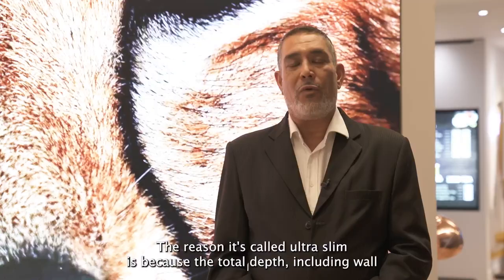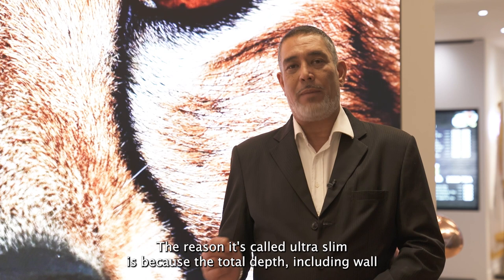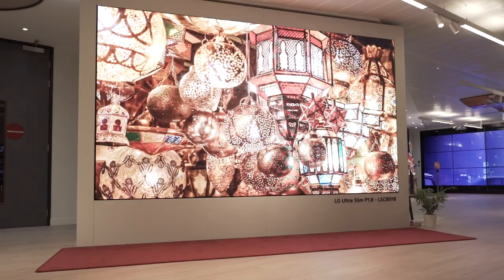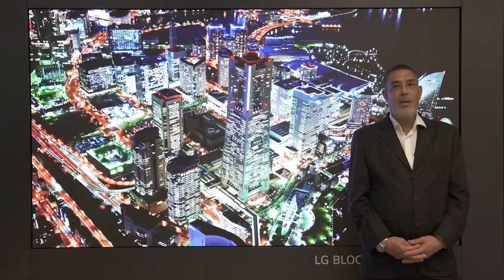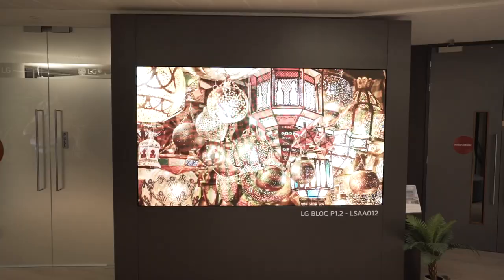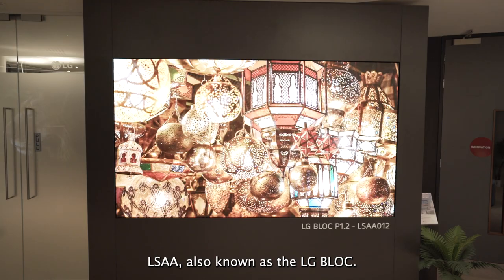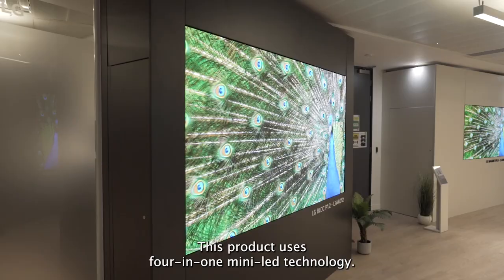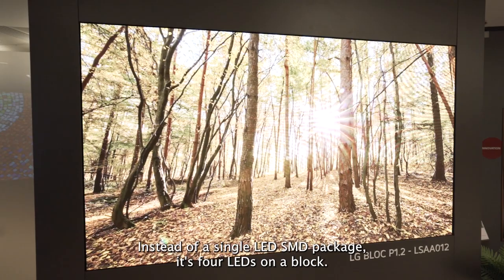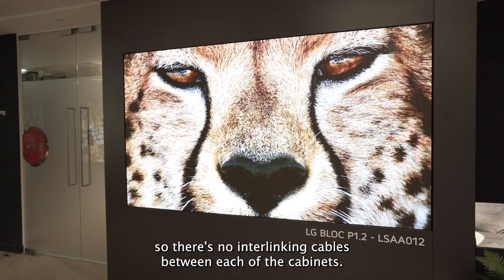The reason it's called ultra slim is because the total depth including wall mount is less than 40 millimetres. Next in our portfolio is the LG LSAA, also known as the LG Block. This product uses 4-in-1 mini LED technology — instead of a single LED package, it's four LEDs on a block. It also uses embedded Wi-Fi technology, so there are no interlinking cables between each of the cabinets.